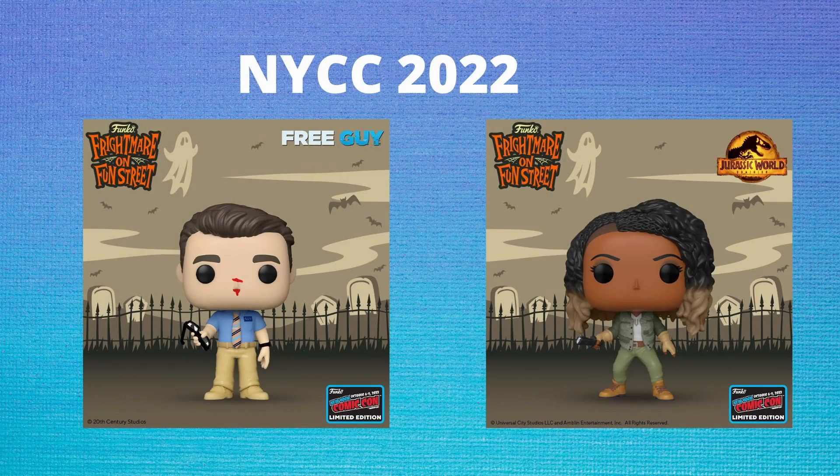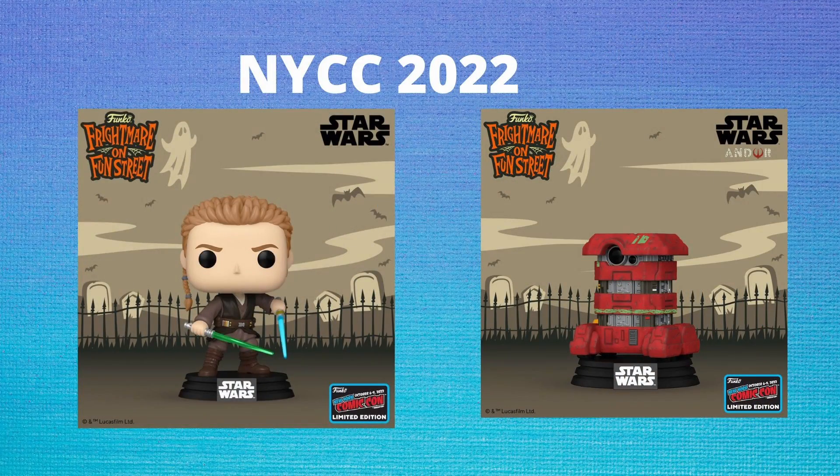We're also getting Guy from Free Guy and Kayla from Jurassic World Dominion. For Star Wars pops, we are getting Anakin from Attack of the Clones dual-wielding lightsabers, as well as B2EMO from the upcoming Andor show. I'm not a big Star Wars guy so I don't know a lot about Andor, but I will say the Anakin looks amazing.